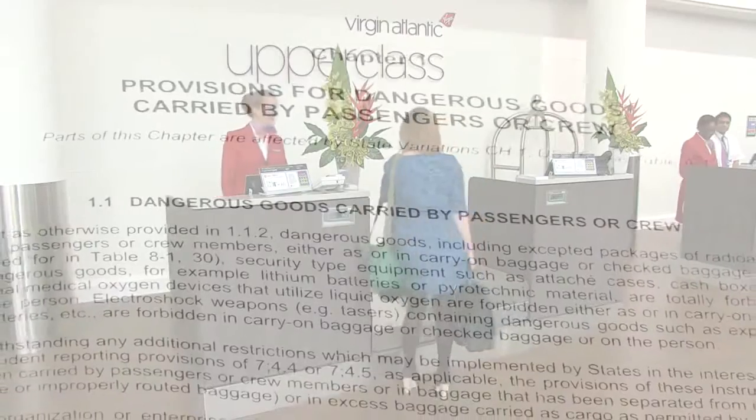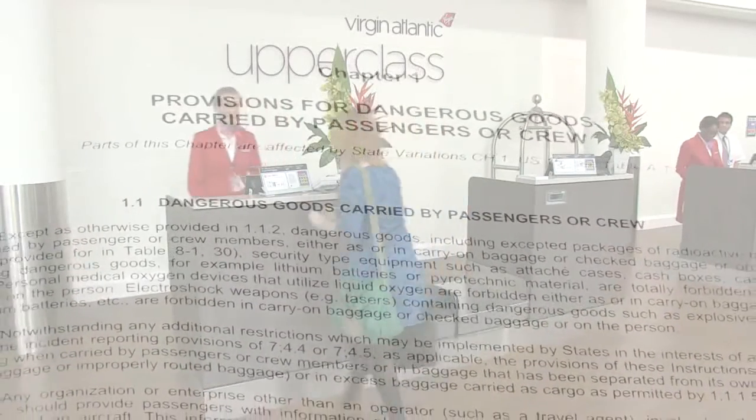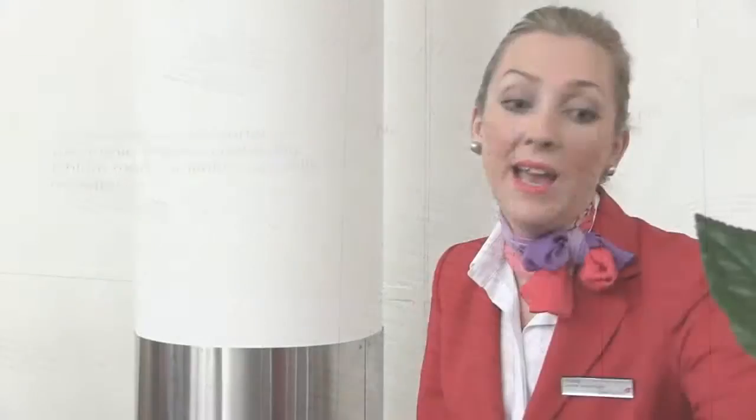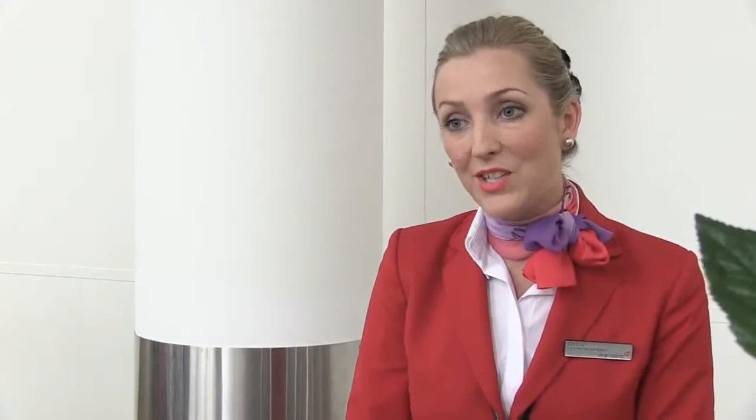Passengers and crew may carry lithium ion batteries with a rating of up to 100Wh. Batteries up to 160Wh, or up to 300Wh for a lithium battery removed from a collapsible mobility aid, may also be carried, but only with the approval of the operator. Lithium metal batteries with an aggregate lithium content not exceeding 2g may also be carried.